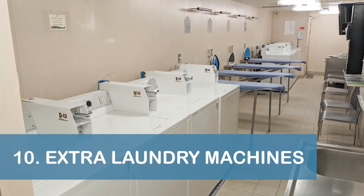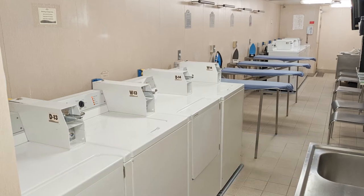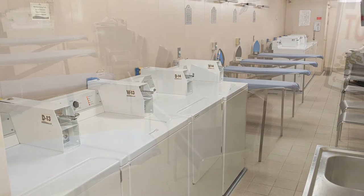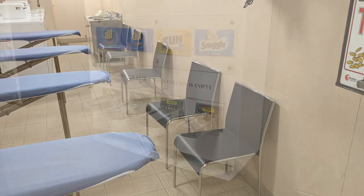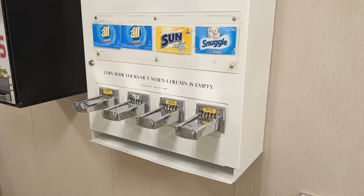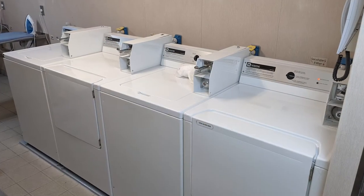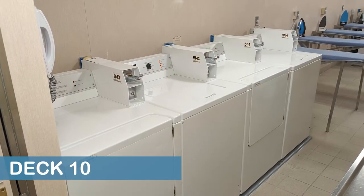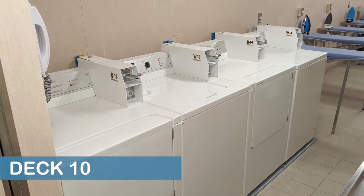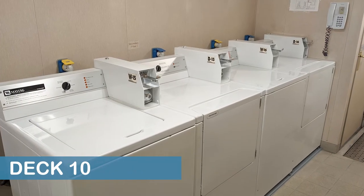Our next tip is to head to the laundromat on Deck 10 to increase your odds of finding an available machine. The Emerald Princess offers self-service laundry facilities on each stateroom deck, and most of the facilities have two washers and two dryers available. However, the laundromat on Deck 10 has twice as many machines available, with four washers and four dryers.